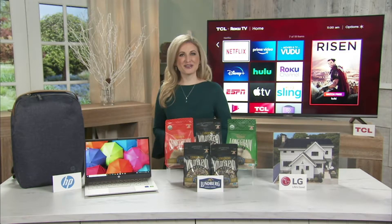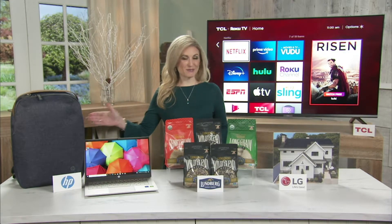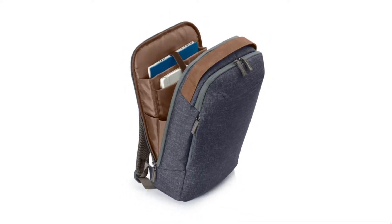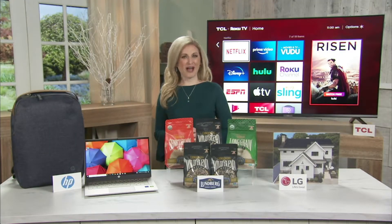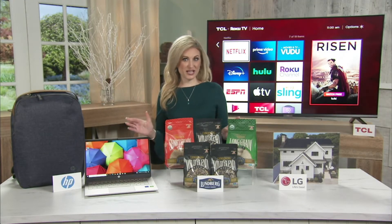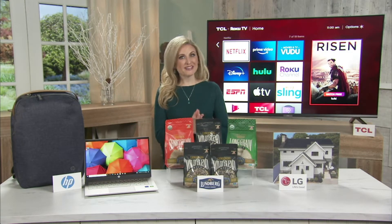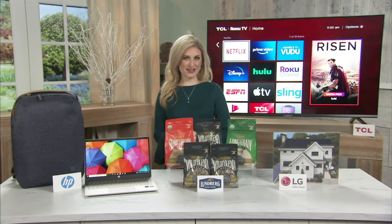Now, if you take your computer on the go — which I always do — an HP Renew backpack saves up to 10 plastic bottles from entering oceans and landfills. It features vegan leather handles and water-resistant material to keep your device safe and dry. The HP Pavilion 14 starts at $579.99 and the HP Renew backpack starts at $59.99. You can find both at hp.com.